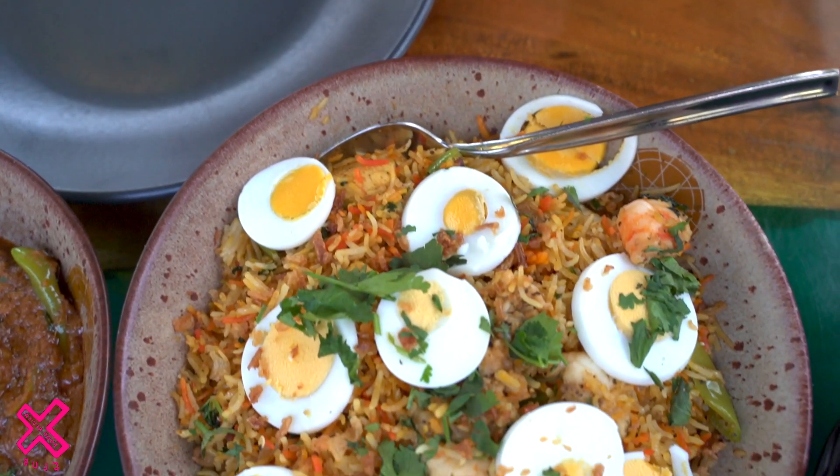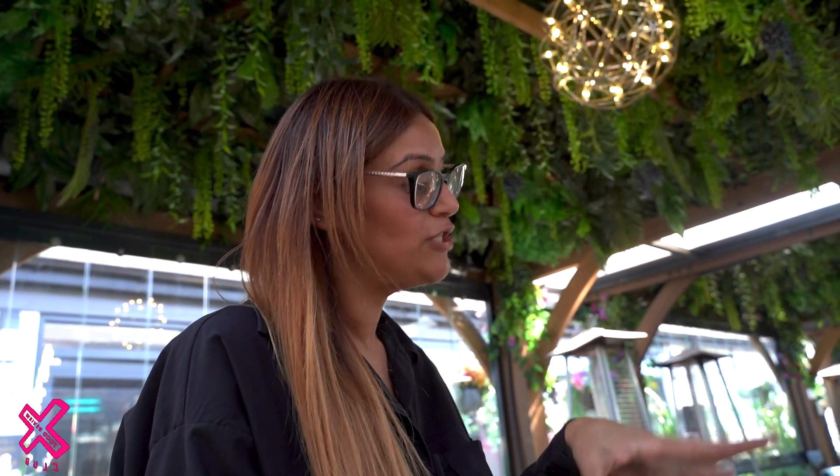We've also got the special biryani — lamb, chicken, and prawns — served traditionally as it would be in India and Pakistan, with a boiled egg on top as it was served to the Maharajas, the kings and queens. The owner explains they keep the food authentic to South Asian cuisine, not watered down for the British market. They offer yogurt and mango lassi for those who struggle with the heat, but they want people to experience the true taste of South Asia.